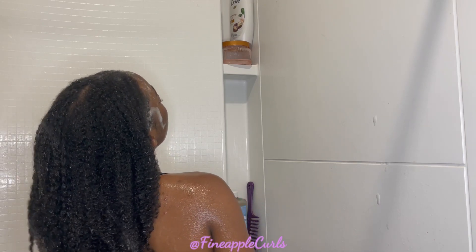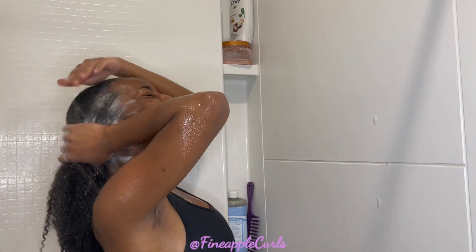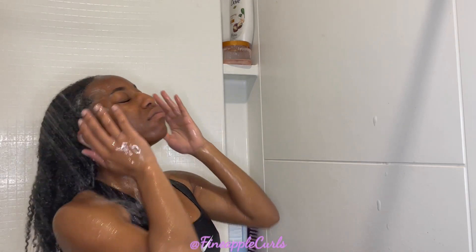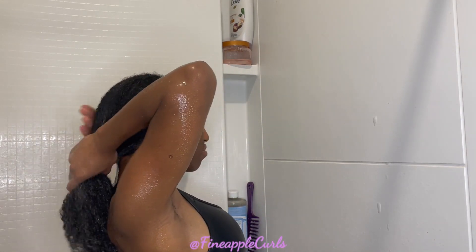Y'all see the difference — my hair and scalp actually just looks visibly cleaner, and we love that. By the way, I will be linking all the products I use in the description box below, so if you want to check them out for yourself you can. I always link the products I use in the description in case y'all want to check them out.